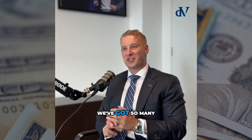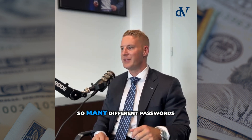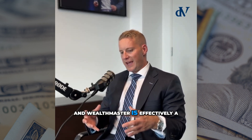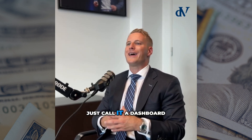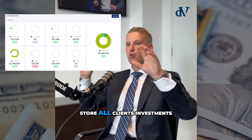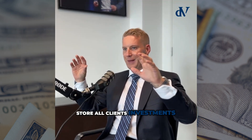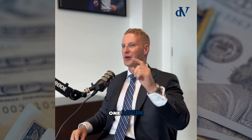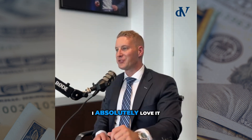These days, we've got so many different apps, so many different websites, so many different logins, so many different passwords. And Wealthmaster is effectively just a dashboard. That dashboard will store all clients' investments and liabilities — assets and liabilities — in one place. One login, one password.